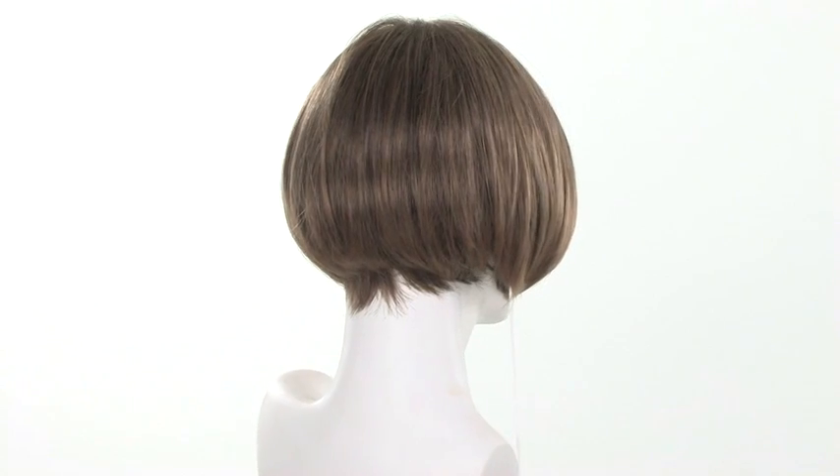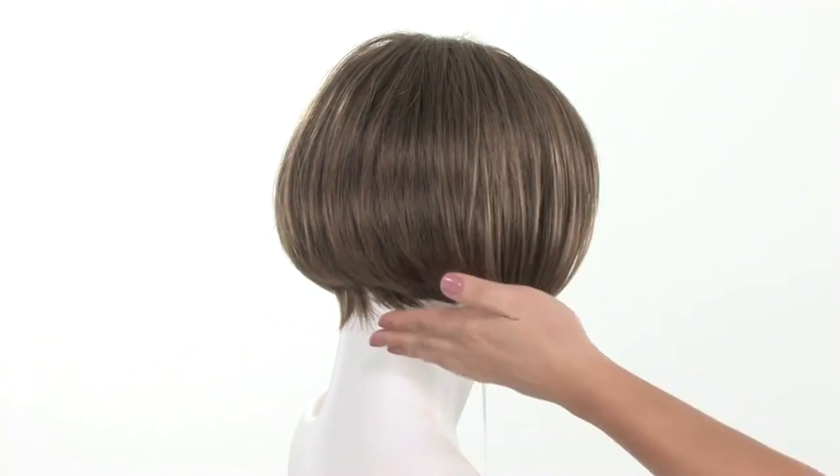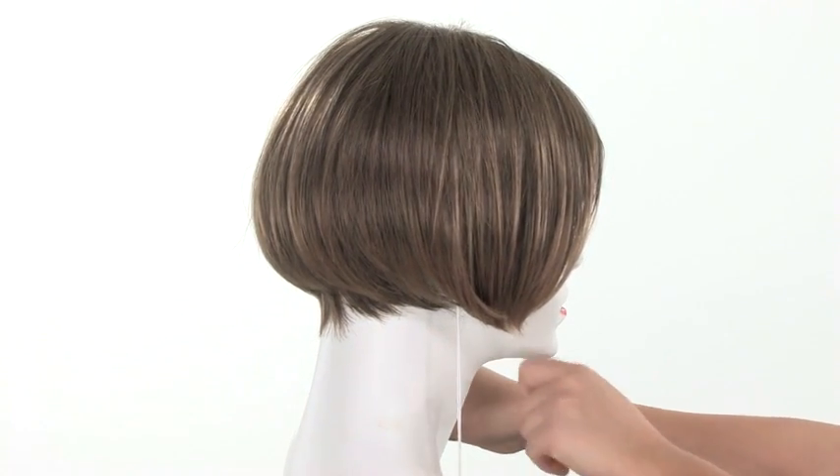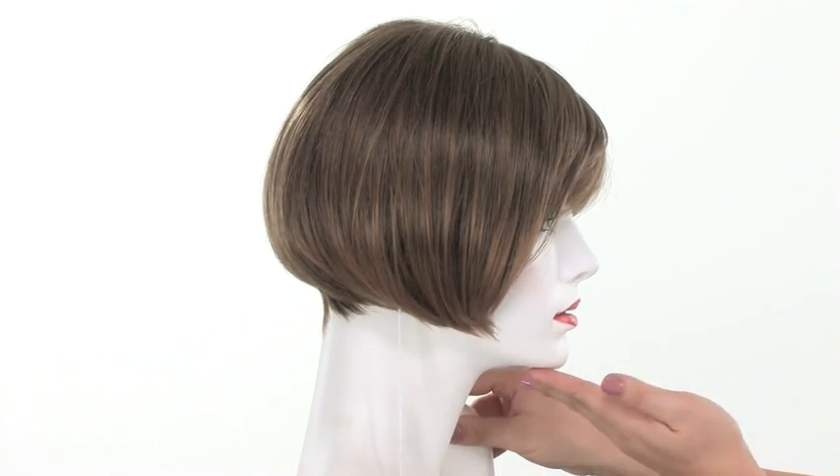This is a rounded bob so the crown length is longer and comes in right under the occipital bone. This gives it a really nice stacked profile and a beautiful silhouette because it's rounded and comes right to the jawline. It really brings out your cheekbones and also that beautiful jawline.